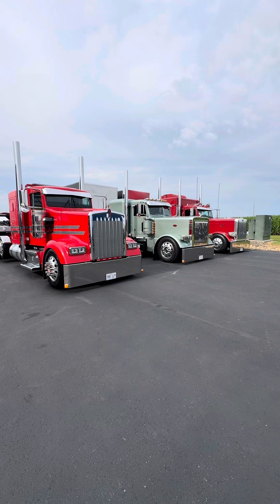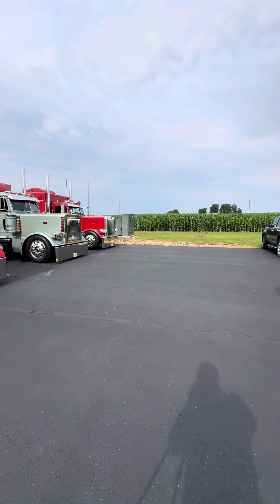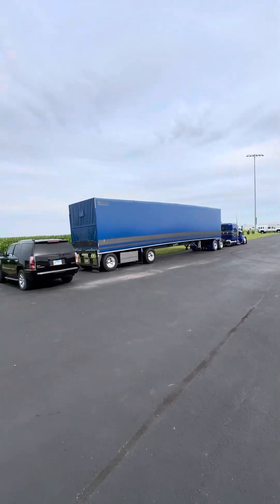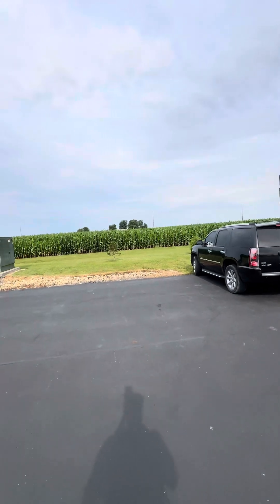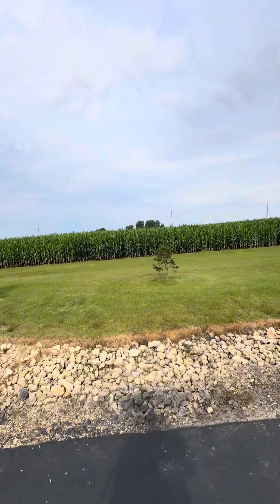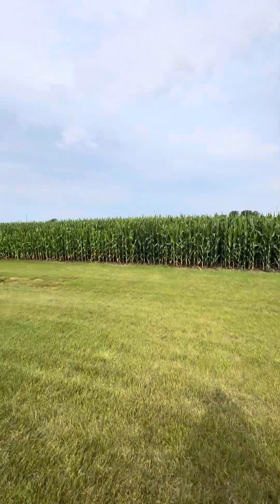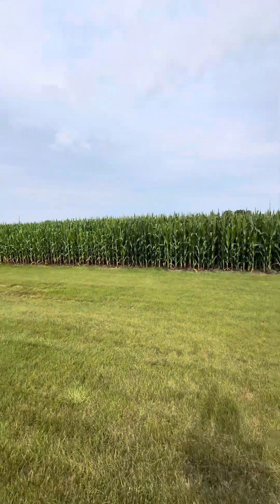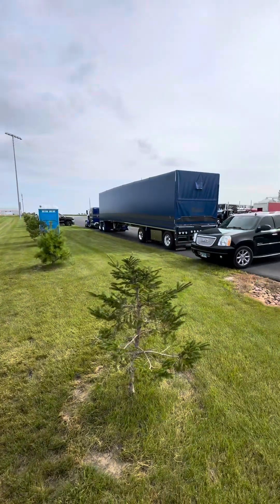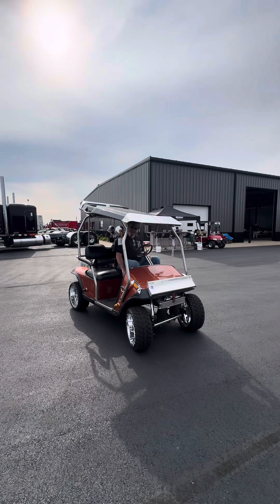This place is literally in the middle of a cornfield — I mean that literally. The cornfield is right there. Cornfields and show trucks — that's what we've got going on here.